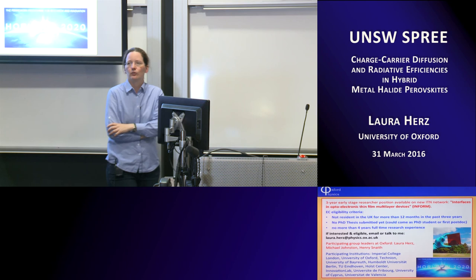I think we have a class after this, so please let's thank Laura again. Great talk. Thank you so much.